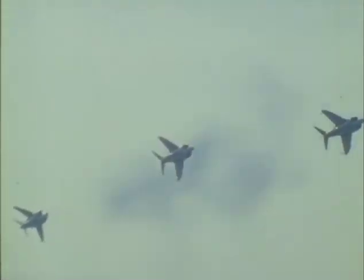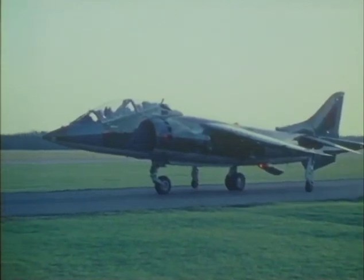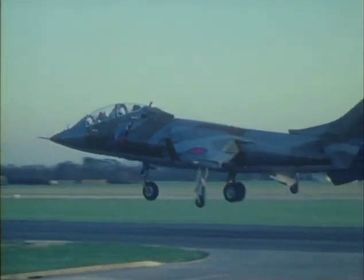Flying the Harrier is straightforward and well within the ability of young pilots with basic operational jet training. Although many pilots have converted straight onto single-seater Harriers, the two-seater provides first-class training and can also carry out all the operational missions of the single-seater.